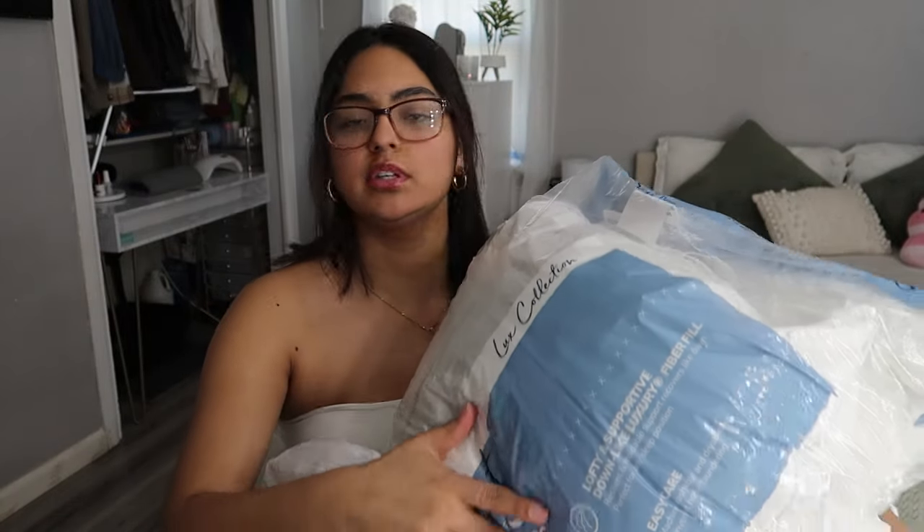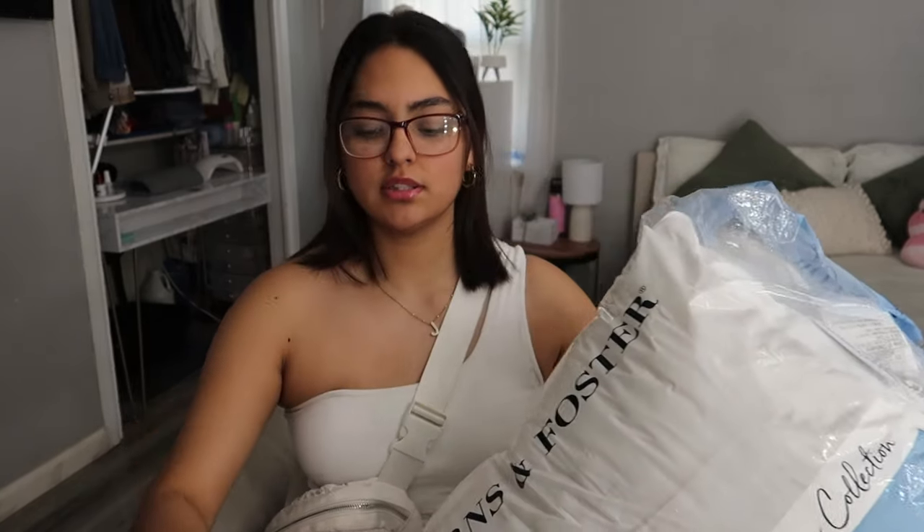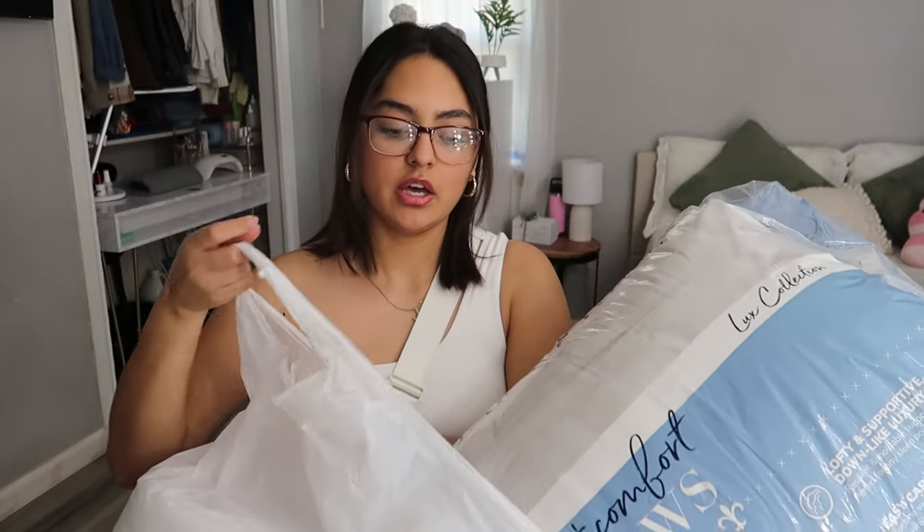I'm gonna start off by giving you guys a little haul. The first two things that I bought were these really cozy pillows — I got these at TJ Maxx and they are so cozy, they feel just like hotel pillows, that's why I got them. So two of these, and then I got my comforter.